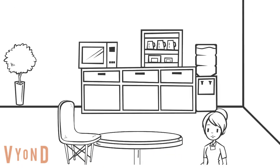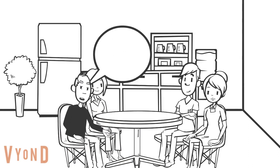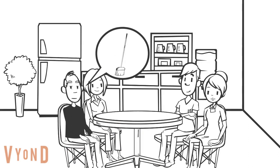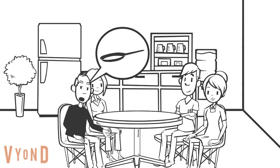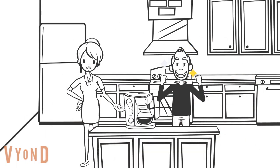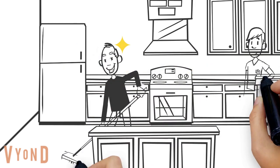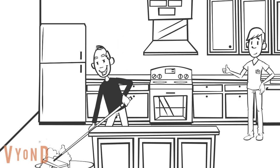Prior to moving into a care home, we can ask people about what objects they want with them. For example, we could find out what tasks they did at home, the objects they used for this, and whether they would like these objects to continue those tasks. This helps build a picture of how someone lived their everyday life and allows staff to have a deeper relationship with residents. Identifying the objects a person wants and how they use them can be included in care plans.